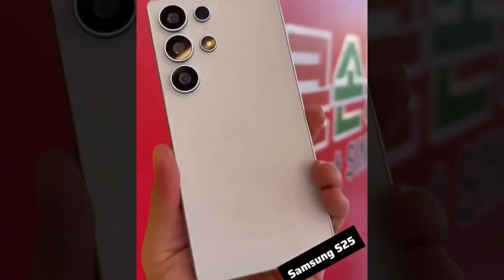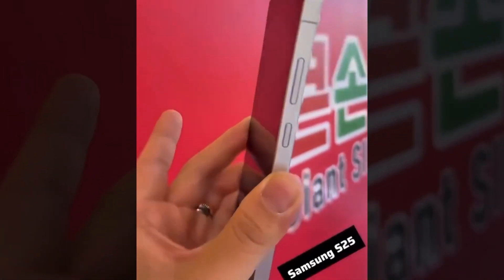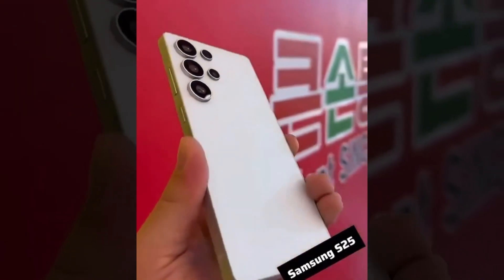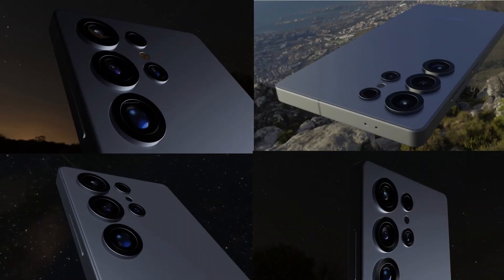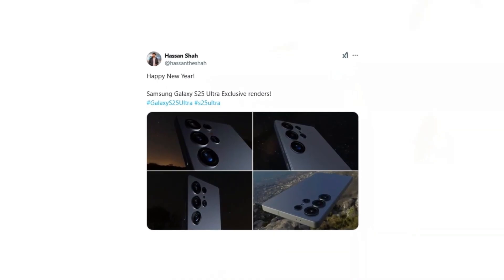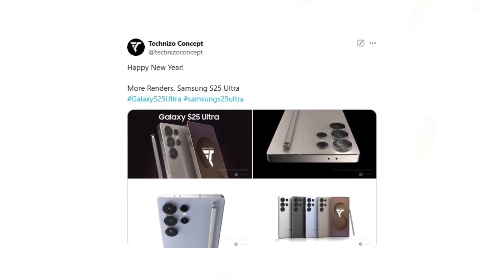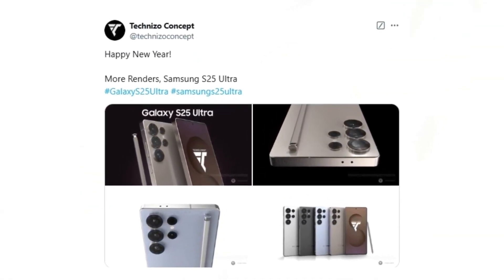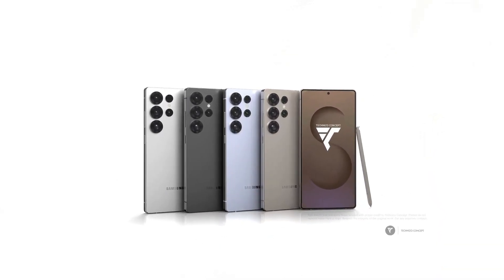The Galaxy S25 Ultra builds on the solid foundation of the S24 Ultra, delivering improvements in display, performance, and software functionality, making it a must-have for tech enthusiasts. Additionally, designer Hassan Shah has unveiled his exclusive Galaxy S25 Ultra renders celebrating the new year. Technizo Concept has also released new renders based on CAD designs leaked by OnLeaks, showcasing the device and its possible color options.